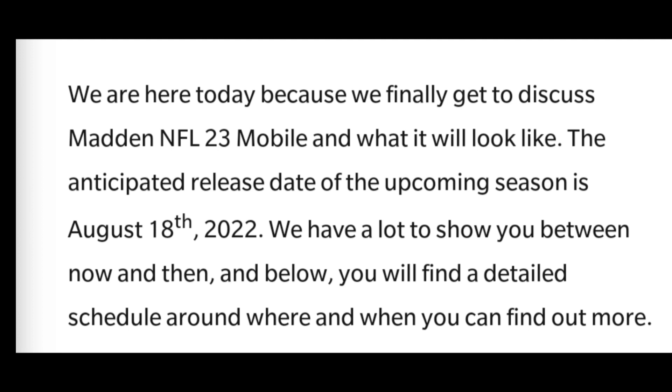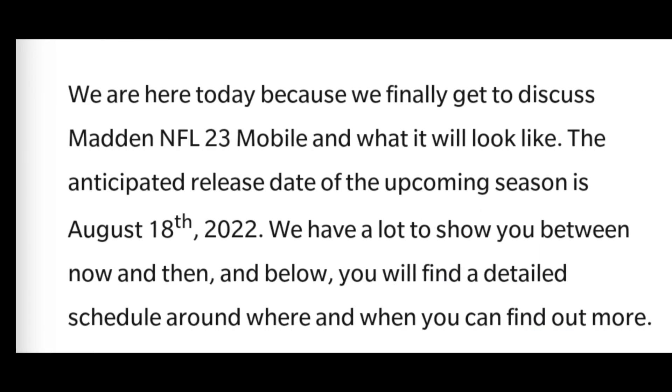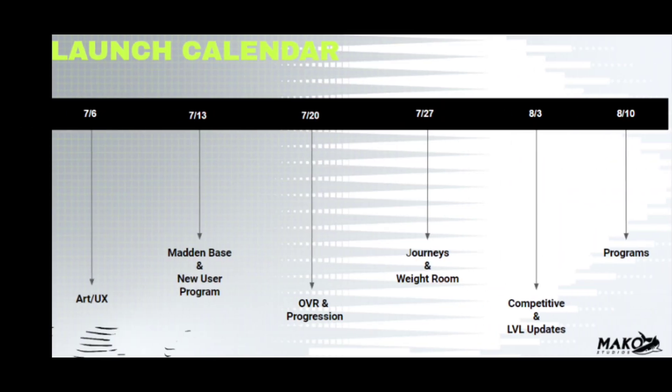So yeah, I can't wait! We've got all these reveal streams, the Gridiron Notes are out, and Madden Mobile 23 launches August 18th. I can't wait until all these streams are out and all the information is available, so I can make more videos about Madden Mobile 23. The game is right around the corner and we all get to play it soon, which is amazing.